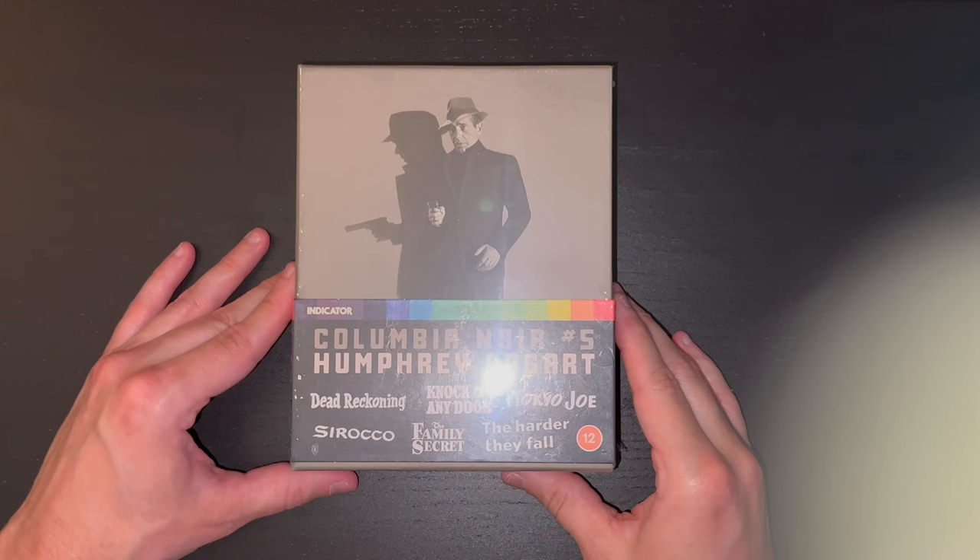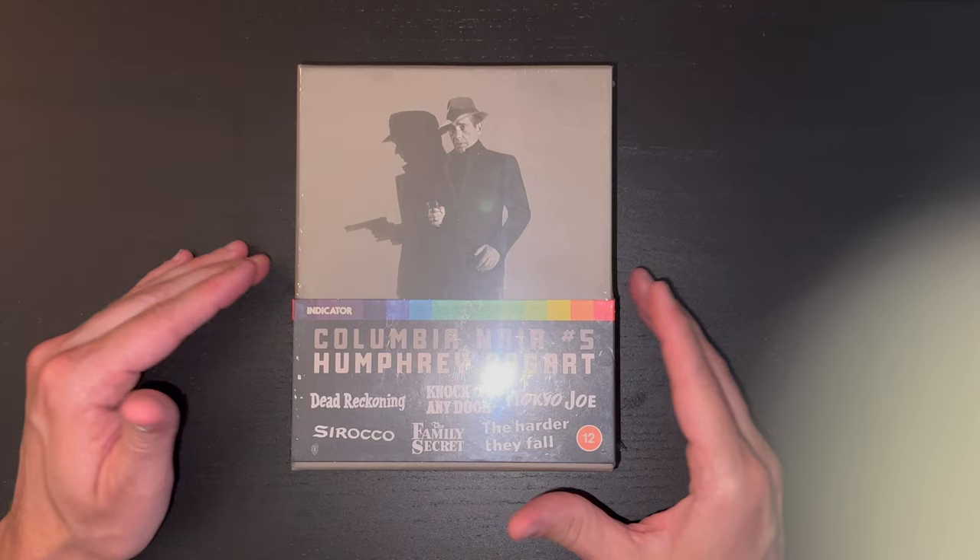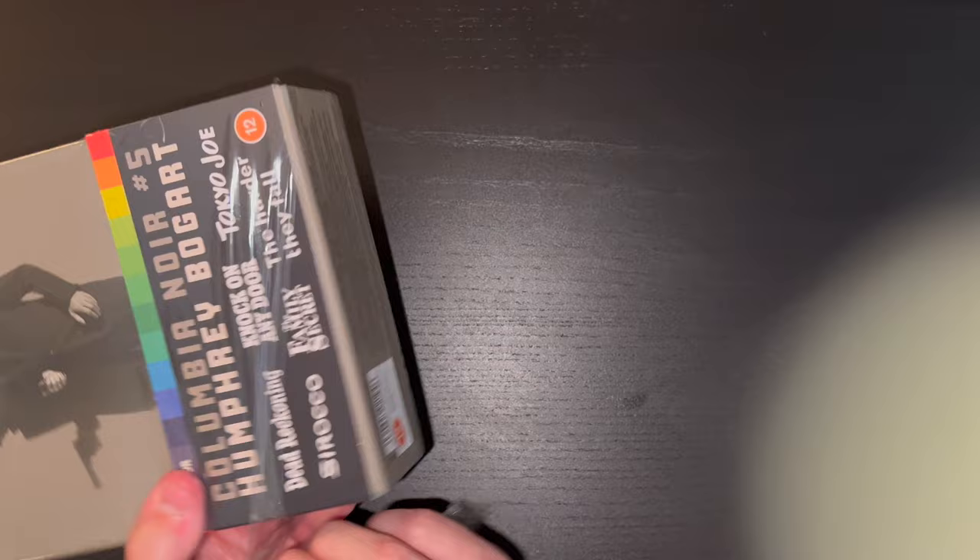By popular demand we are going to switch over to the overhead camera so we can give you a look inside this beautiful set from Indicator. Let's go ahead and dive right in. This is Columbia Noir number five, Humphrey Bogart. I'll go ahead and break off the plastic here so we can get a much better look at the set.